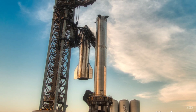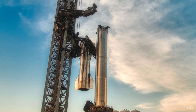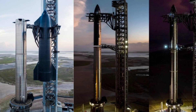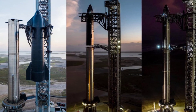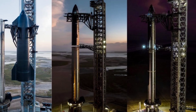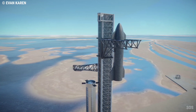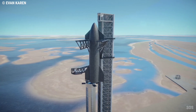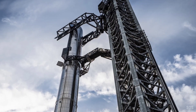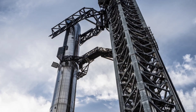Now that Starship SN24 is stacked atop Booster 7, the next big test is probably a full-stack wet dress rehearsal, then a 33-engine firing in a few weeks, said Musk. The weeks ahead are expected to be exciting in terms of Starship development. The company aims to achieve launching Starship to orbit before this year comes to an end. One or several more tests will also be required if SpaceX decides to gradually build up to 33 engines, which is the approach that all Booster 7 activity to date suggests SpaceX will take. Either way, it will be a major challenge for SpaceX to have a fully stacked Starship ready to launch by the end of November.